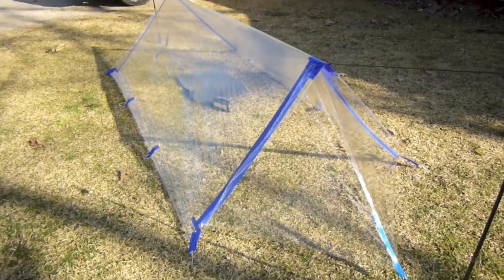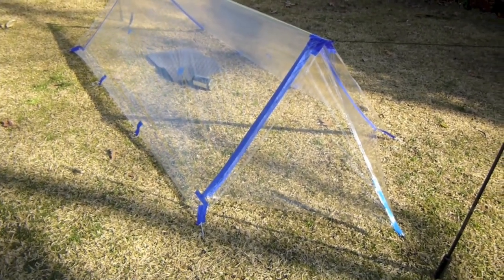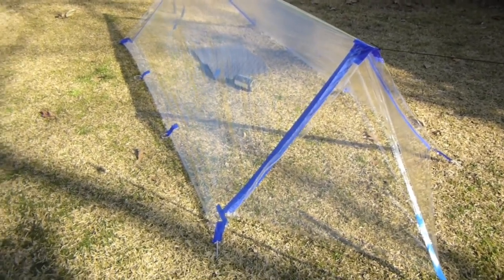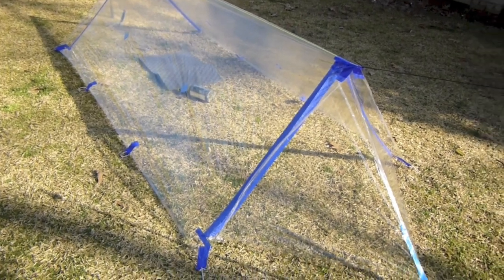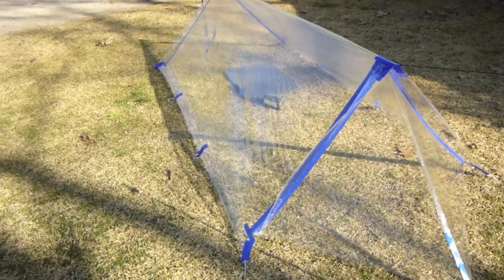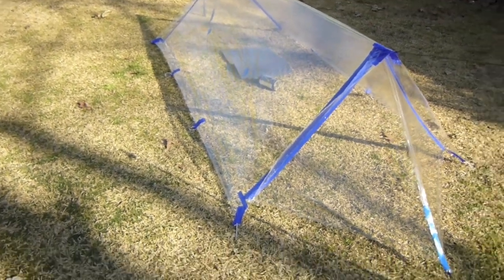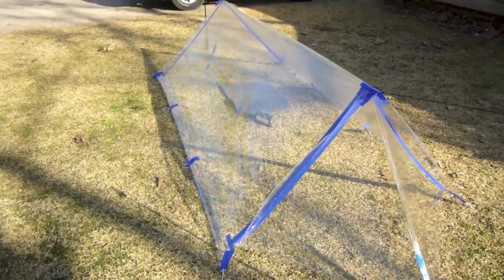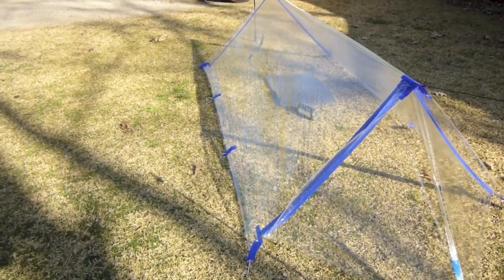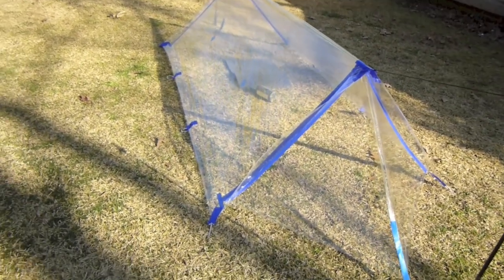That is the best aspect of this tarp — you can see right through it. The next morning, while everyone else was getting up and moving around, I was able to lay inside my sleeping bag because I could see and talk to everybody without getting up. Other people had to get out of their tents and walk around, whereas I could just lay there.